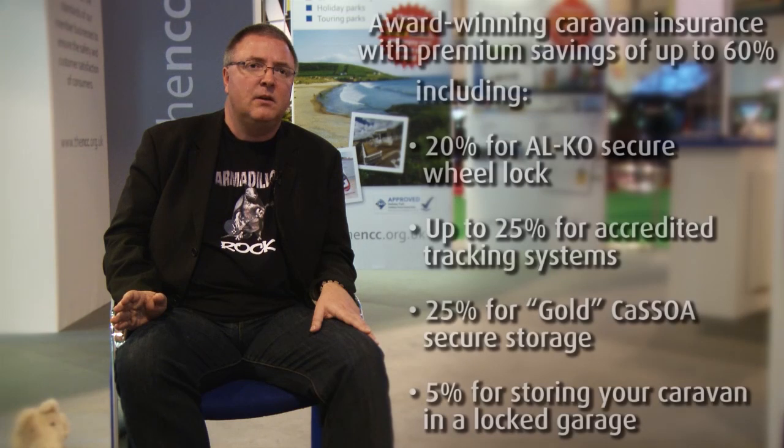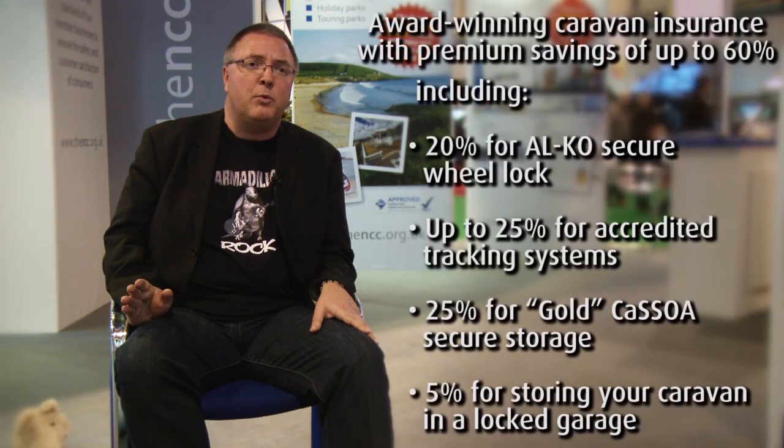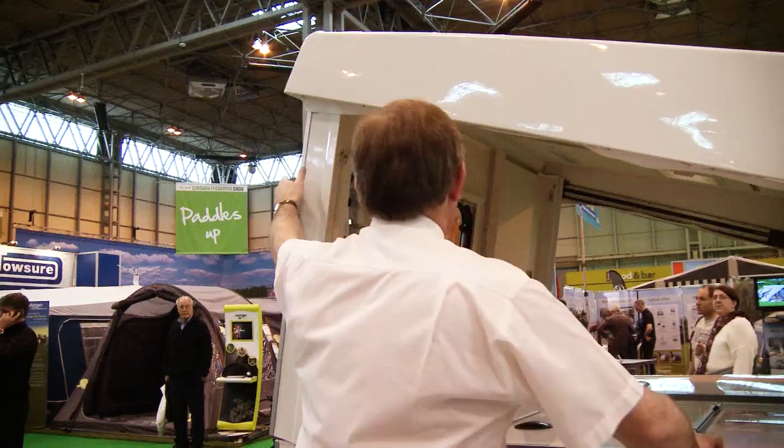At Shield we are specialists. We understand folding caravans. We offer discounts of up to 60% on our product, and we're one of the only insurers to offer a 5% discount for keeping your caravan safe inside a locked garage.